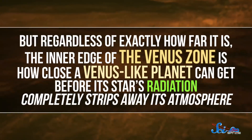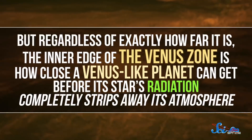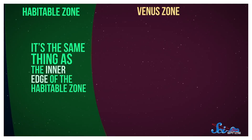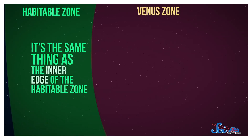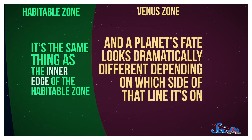The exact distances of the Venus zone are based on how much radiation is being emitted from the system's star. More massive stars emit more energy per second, so the zone would start farther away, and for less massive stars the opposite is true. The inner edge of the Venus zone is how close a Venus-like planet can get before its star's radiation completely strips away its atmosphere, meaning anywhere in the zone a planet like this could maintain some kind of air. The outer edge of the Venus zone is really key — it's the same as the inner edge of the habitable zone, and a planet's fate looks dramatically different depending on which side of that line it's on.